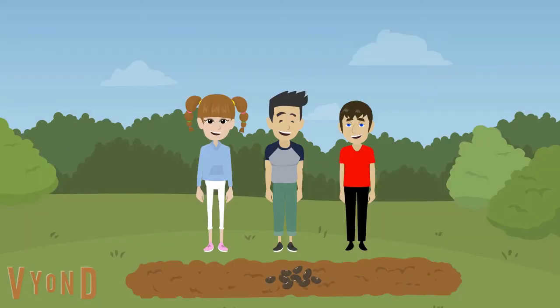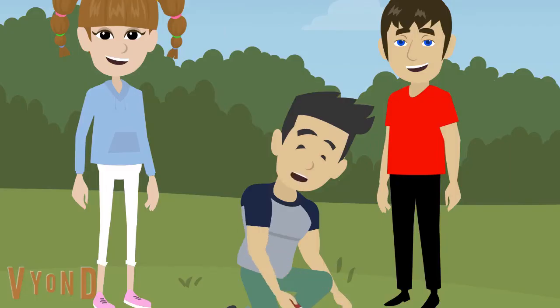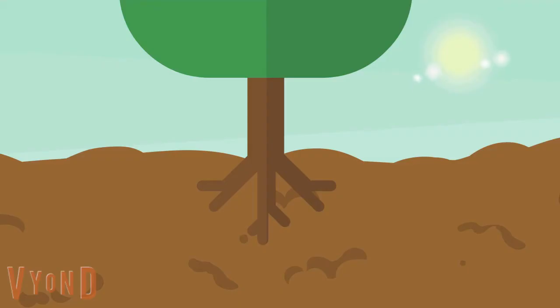Gavin and his friends are ready to work in the garden. We need to plant these seeds in the ground right away. Remember, all plants are living things. Most plants start as seeds. We need to plant these seeds so they can grow. Roots grow down from the seed and into the soil. They hold the plant in place. Roots take in water and nutrients from the soil. They drop the seeds in the holes and scoop the soil to cover the seeds.